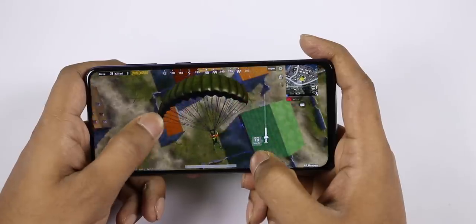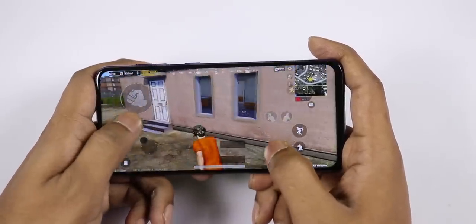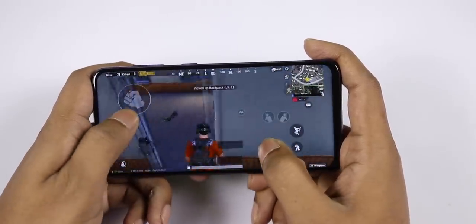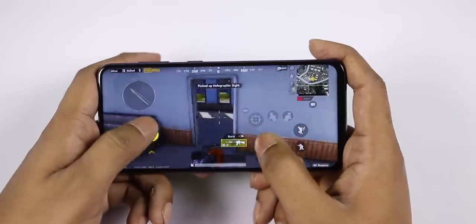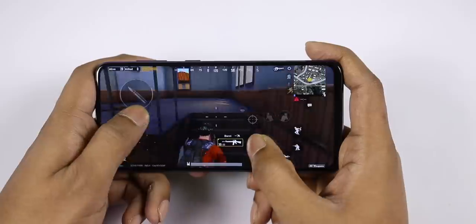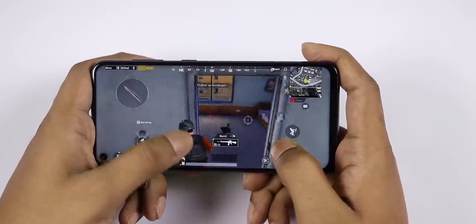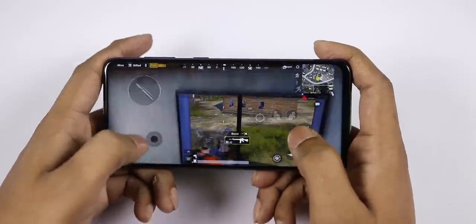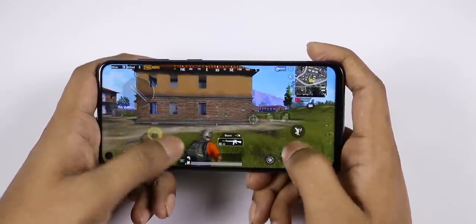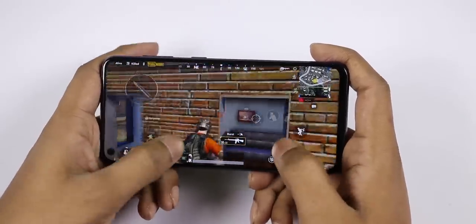I will show you the same performance comparison with the Redmi Note 7 Pro throughout this video.